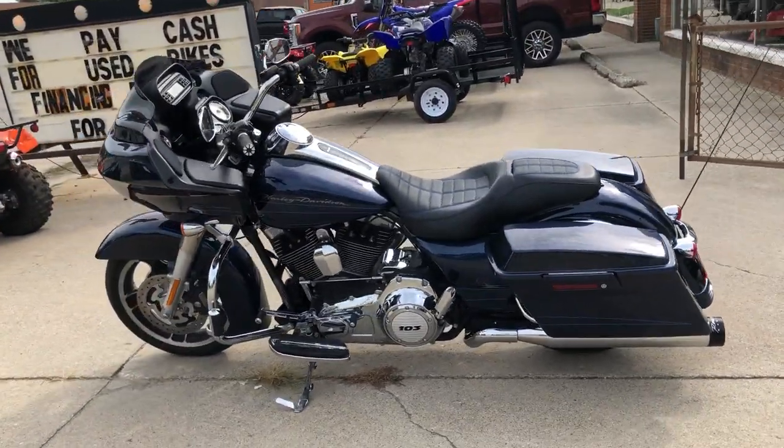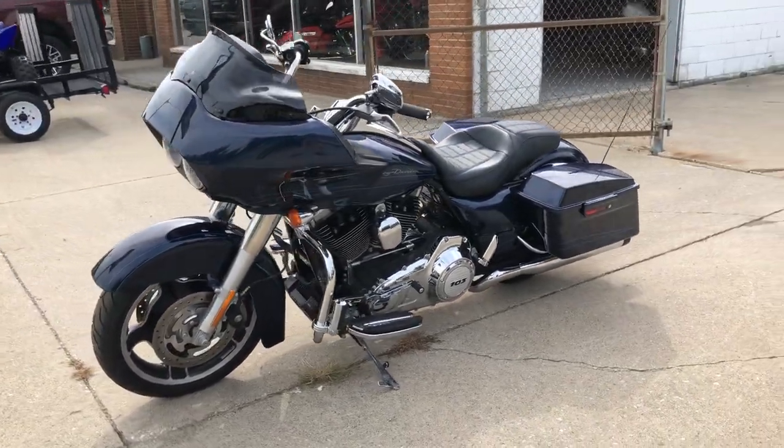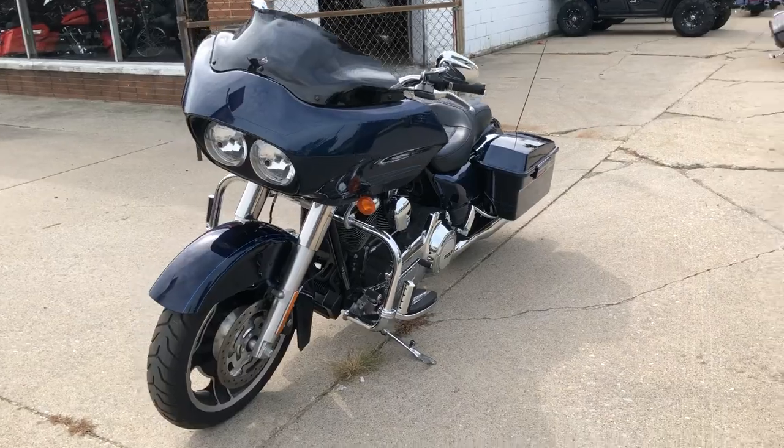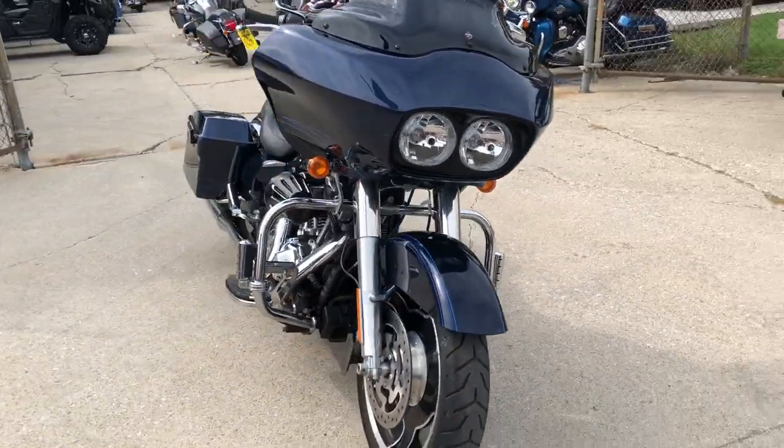It's got that big blue pearl paint that shines like new, all kinds of extras on this one — it really stands out from the crowd. It's got a custom seat, Screamin' Eagle intake, upgraded floorboards, upgraded lower controls, and a dual Reinhardt exhaust.